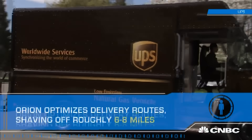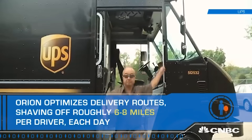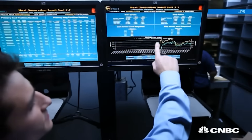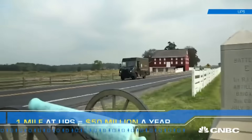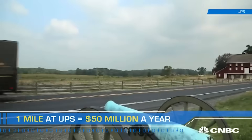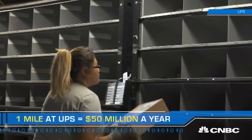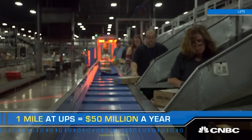Orion isn't intuitive, but it is efficient. It only takes the company six days to train drivers and saves them an average of six to eight miles every day. One mile at UPS is worth $50 million a year. But integrating technology isn't just about slashing the bottom line — it's also helping to ramp up employee performance.